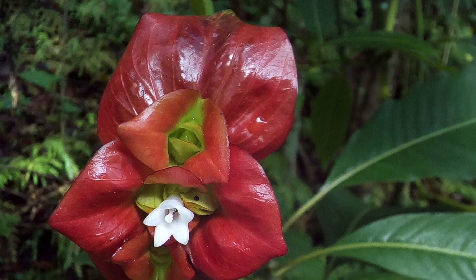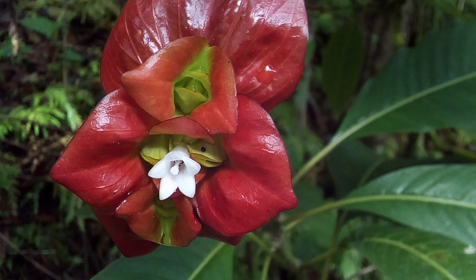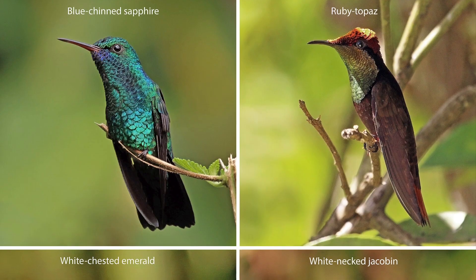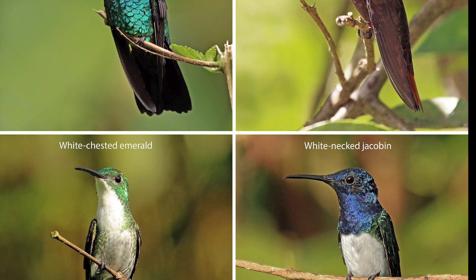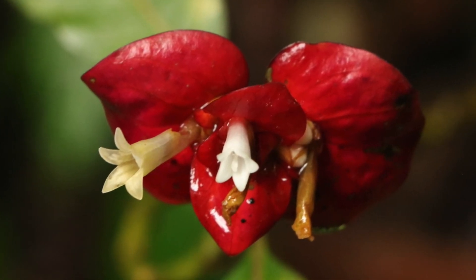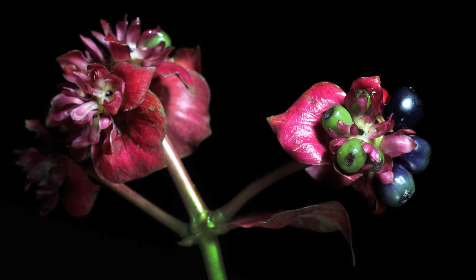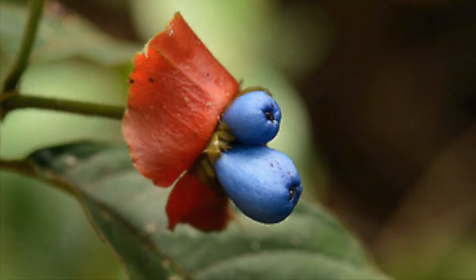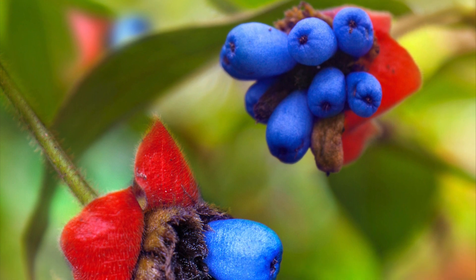With no detectable scent, the plant relies on its shape alone to attract pollinators such as butterflies and hummingbirds. Once pollination and fertilization have taken place, Polychory elata produces small black or dark blue berries, which are then distributed by birds.